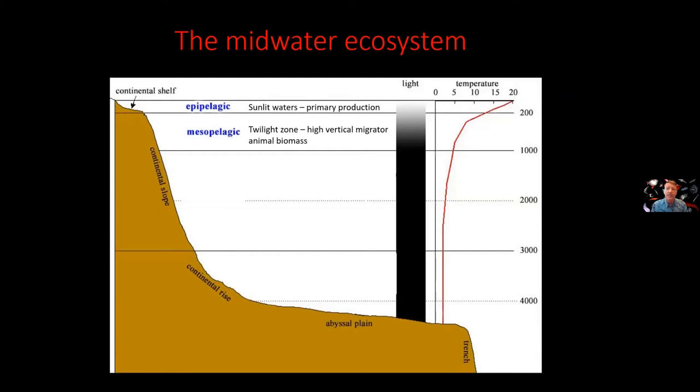This is a fascinating zone. A lot of the organisms here live in this zone during the day, when the sun is up and when predators such as tunas are foraging — they're hiding from those predators. Then at night, they migrate up to the surface to take advantage of the high plankton biomass for feeding.